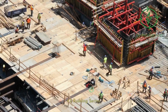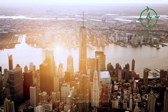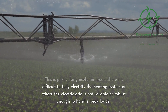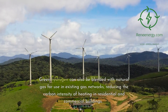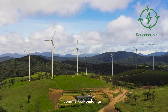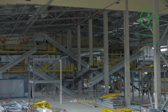4.3 Building Sector. In the building sector, green hydrogen can be used in fuel cells to generate heat and electricity. This is particularly useful in areas where it's difficult to fully electrify the heating system or where the electric grid is not reliable or robust enough to handle peak loads. Green hydrogen can also be blended with natural gas for use in existing gas networks, reducing the carbon intensity of heating in residential and commercial buildings. However, the viability of this approach depends on the compatibility of existing infrastructure with hydrogen.